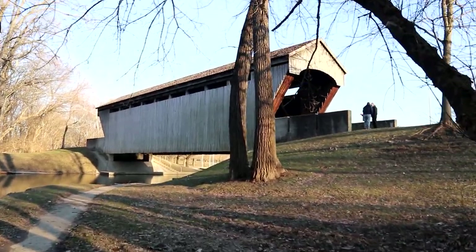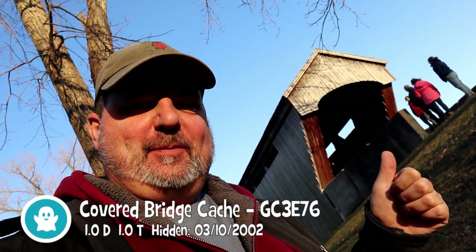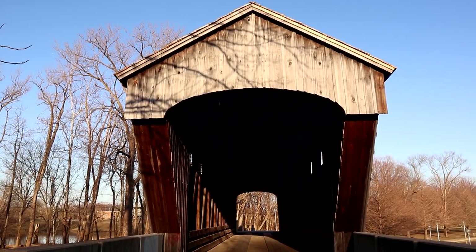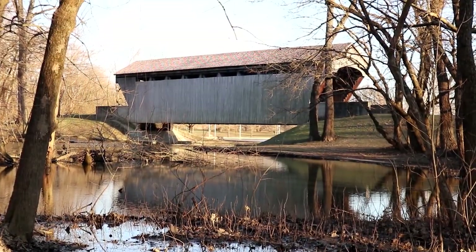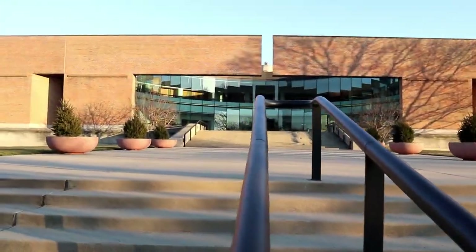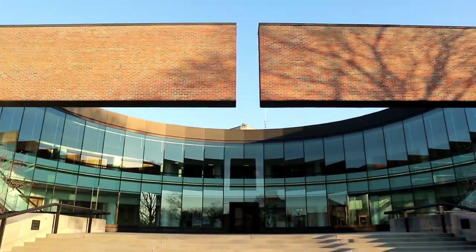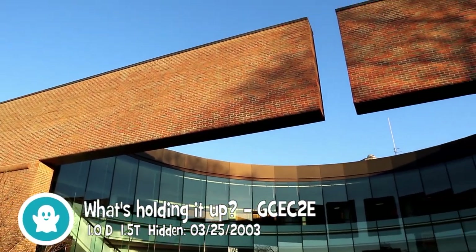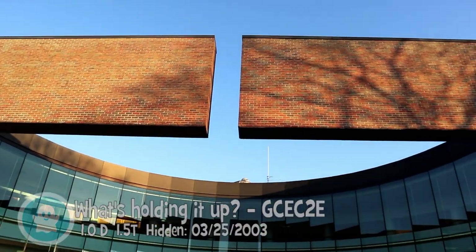How can you not stop for a covered bridge cache? Another great stop along the route through Indiana from top to bottom. And there's another virtual nearby — we're going to get that one too. 'What's Holding It Up?' — that's the name of the cache. We came for this one, but we also found a really neat earth cache over yonder by the courthouse. That was really neat — two for one.